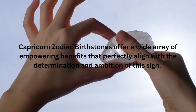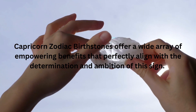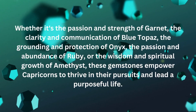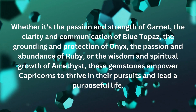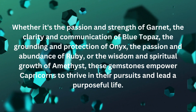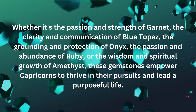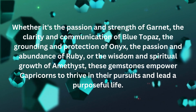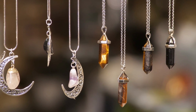In conclusion, Capricorn zodiac birthstones offer a wide array of empowering benefits that perfectly align with the determination and ambition of this sign. Whether it's the passion and strength of Garnet, the clarity and communication of Blue Topaz, the grounding and protection of Onyx, the passion and abundance of Ruby, or the wisdom and spiritual growth of Amethyst, these gemstones empower Capricorns to thrive in their pursuits and lead a purposeful life. Embrace the power of these birthstones and unlock your full potential as a Capricorn. Which birthstone resonates with you the most? Let us know in the comments below.